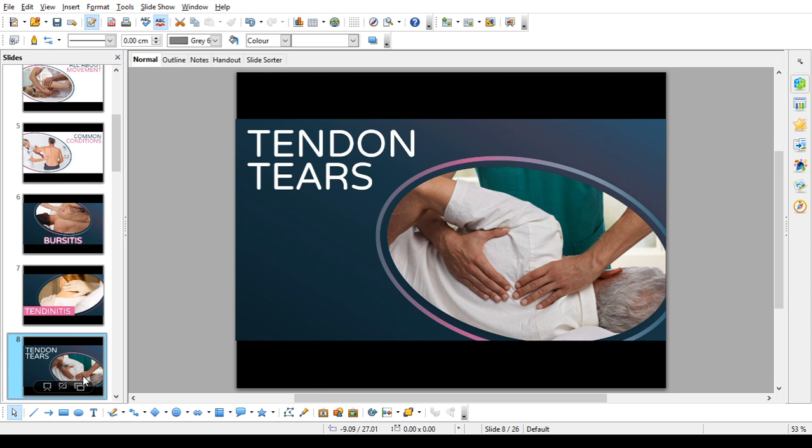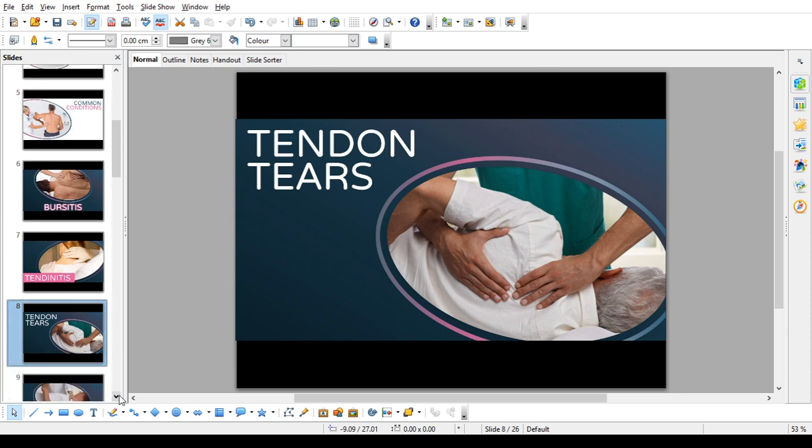Tendon tears. Long-term overuse and wear and tear, a sudden injury or aging can cause the splitting and tearing of tendons. Tears may be partial or, in severe cases, may completely separate the tendon from its attachment to the bone or muscle. Rotator cuff and biceps tendon injuries are among the most common of these injuries.